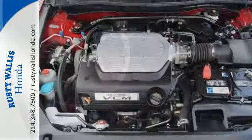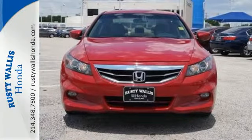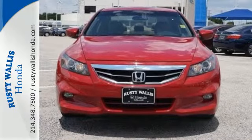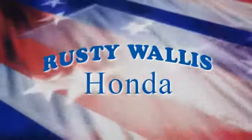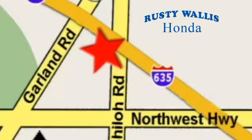Honda's commitment to safety is second to none. This Accord is an excellent choice — see it for yourself today. At Rusty Wallace Honda, our primary goal is to satisfy our customers. Stop in today. We're easy to find just off I-635 at Shiloh Road.